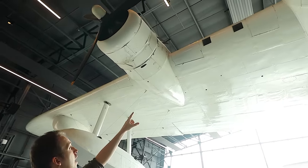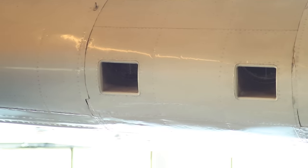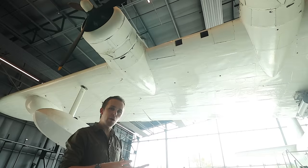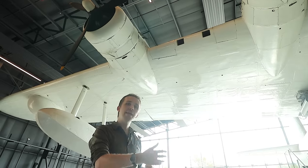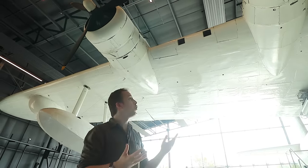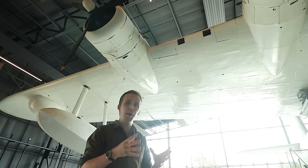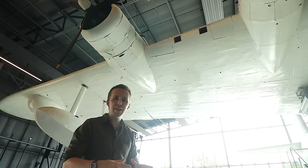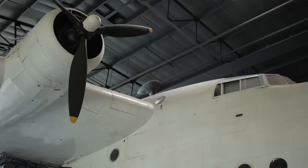Between the engines you see two air intakes — those are for the oil coolers. Each engine in the nacelle behind the engine has an oil reservoir of 130 liters. Those oil reservoirs used to be self-sealing in the early Sunderlands, but in the later Sunderlands they were no longer self-sealing. I'm not quite sure why that change came about — perhaps making a tank self-sealing reduces its capacity, or perhaps it was realized it wasn't really needed.